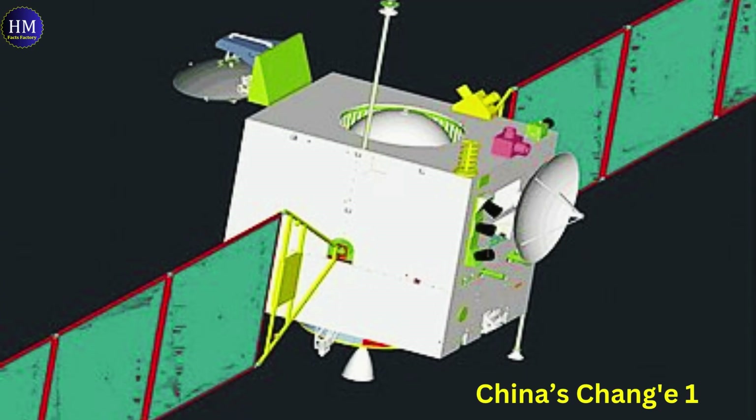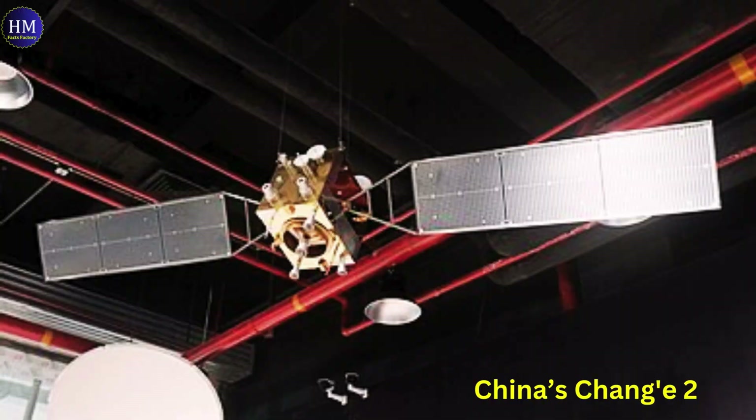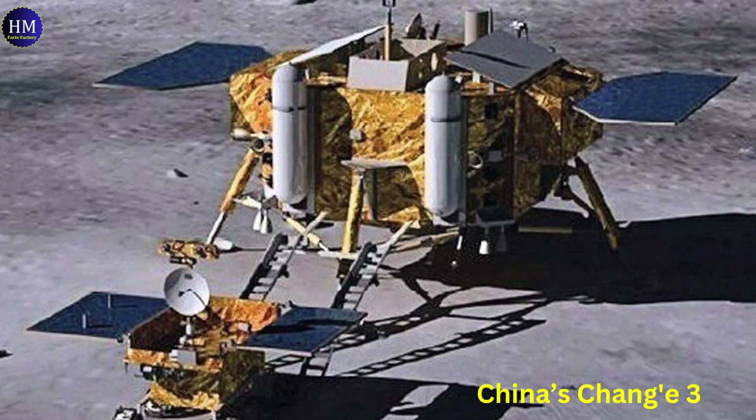There have been various successful missions. Chang-1, in 2007, was the first Chinese lunar orbiter, capturing high-resolution images. Chang-2, in 2010, focused on further lunar mapping and preparation for future landings. Chang-3, in 2013, achieved China's first successful lunar landing and deployment of the Yutu-2 rover.